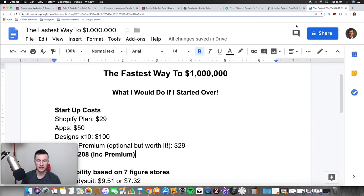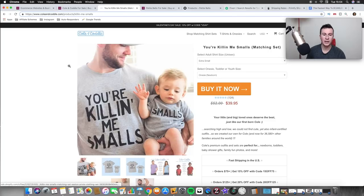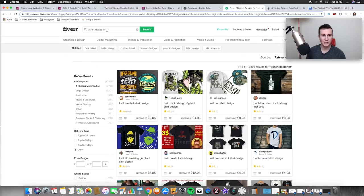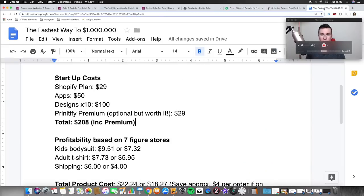On this Google document I'm going to go through the profitability and the numbers with you guys, just so you can see how profitable you can be with print on demand. I've based it on that first store and their best-selling product. Before we get into that, you're probably thinking: how do we actually come up with designs? If you don't want to create them yourself, you can use Canva.com to create something simple.